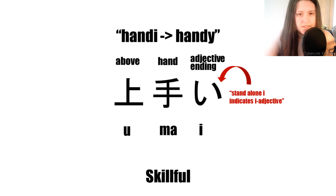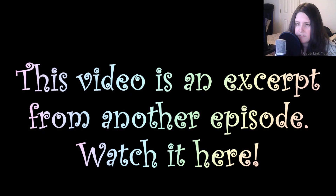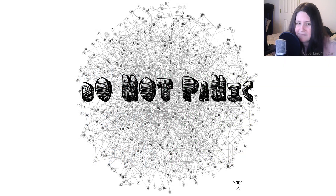Cool, huh? These are synonymous in both English and Japanese. If you need further review, feel free to rewatch this video, buy the book this series is based on — links below — or another self-study resource of your choosing. And remember, don't panic. You got this. Bye!